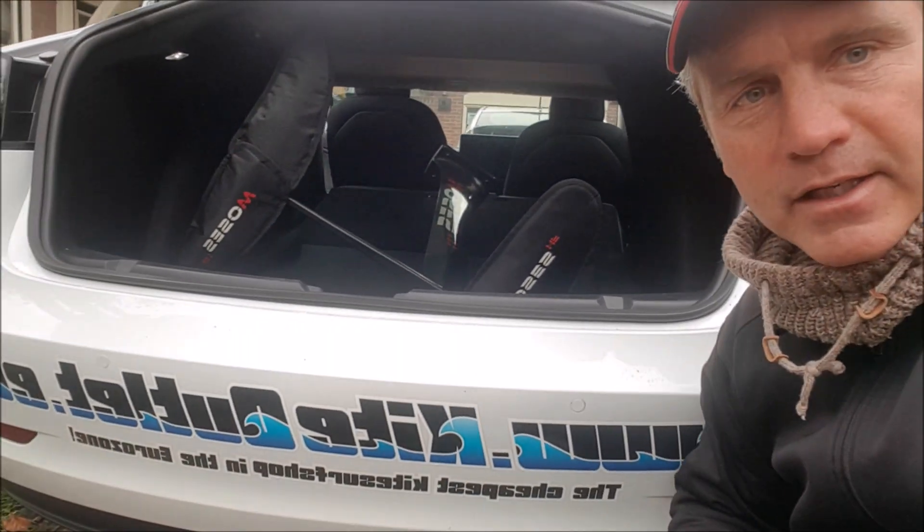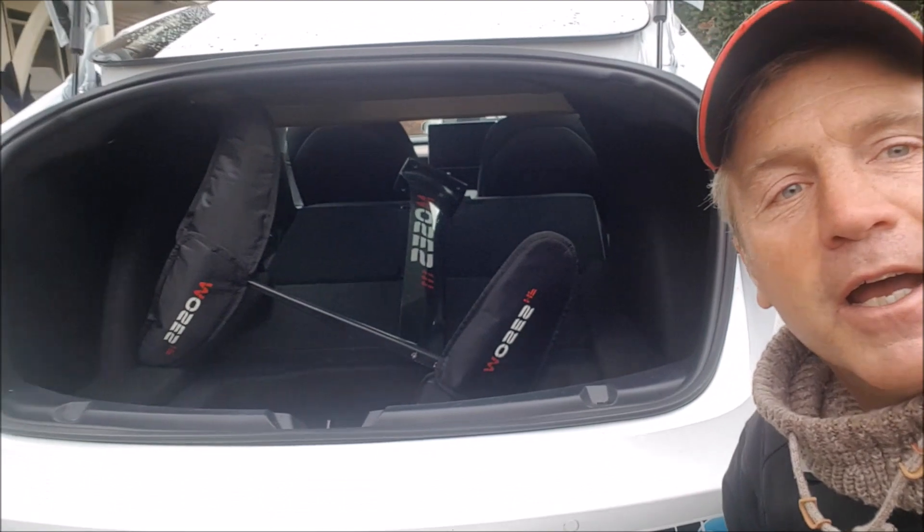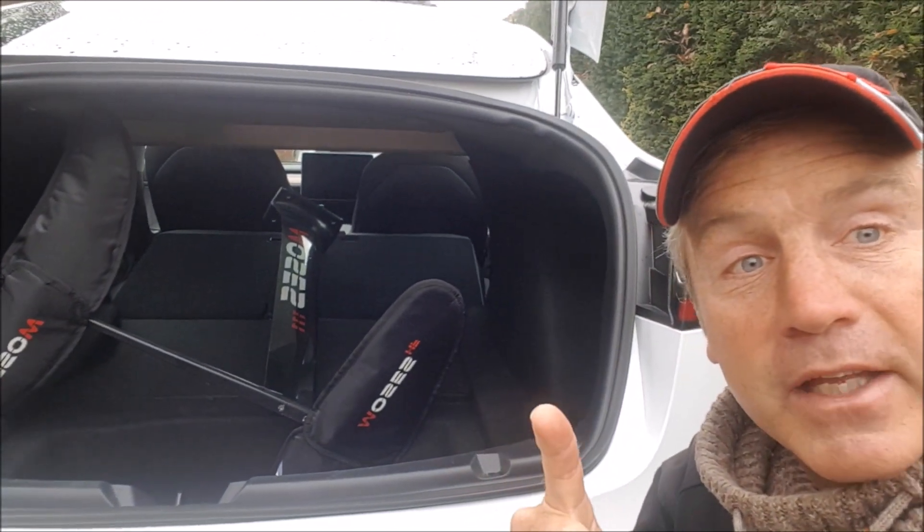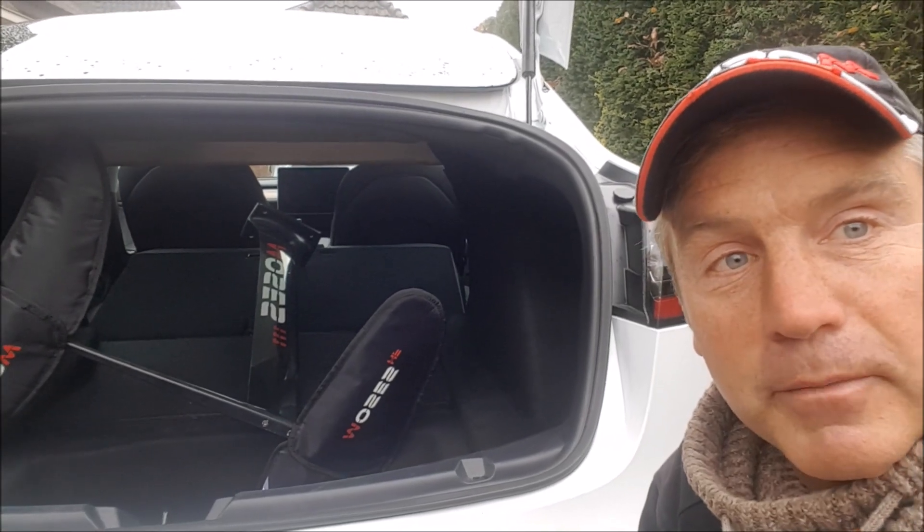Get your kite gear at kiteoutlet.eu, and if you are thinking about buying a Tesla, don't forget to use my referral code. Thank you very much.